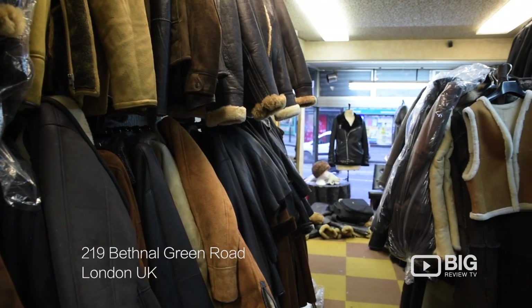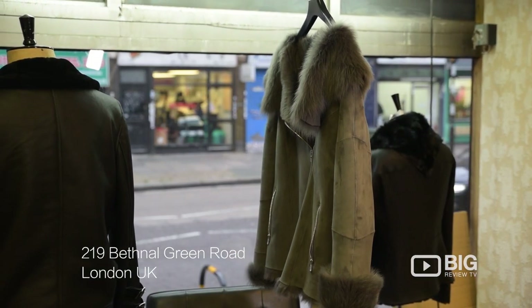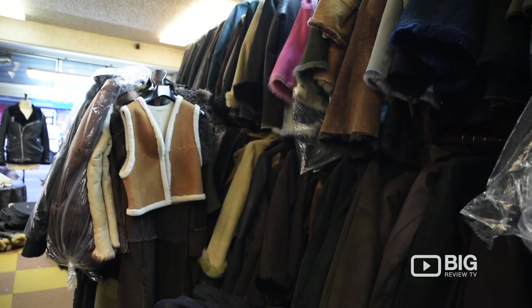City Sheepskins generally sells their products to retail spaces to stock and they also ship overseas. However, they do have a retail space here in Bethnal Green. So if you are looking for a new jacket or garment, I definitely recommend that you come and check these guys out because they are very, very high quality.